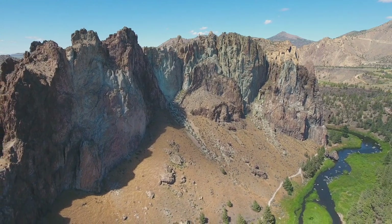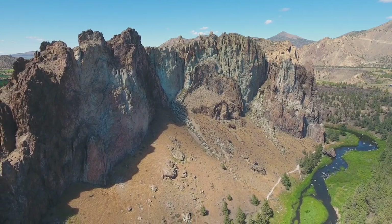Geology is full of stories from long ago, and the story here is about as dramatic as we get with Mother Nature. Smith Rock is volcanic — it's rhyolite tuff from a series of absolutely mind-blowing explosions that were thousands of times larger than Mount St. Helens in 1980.